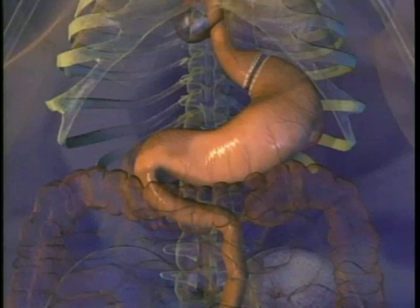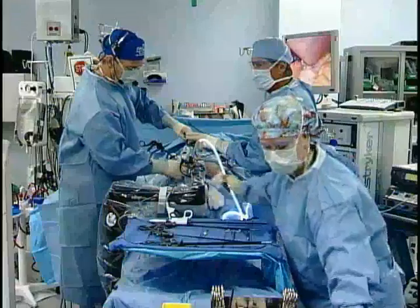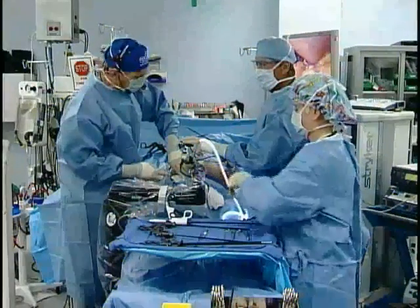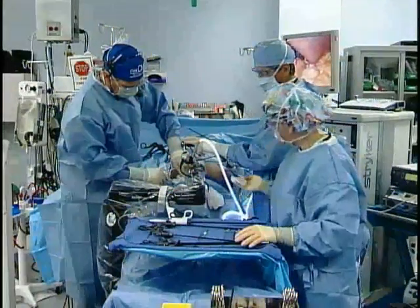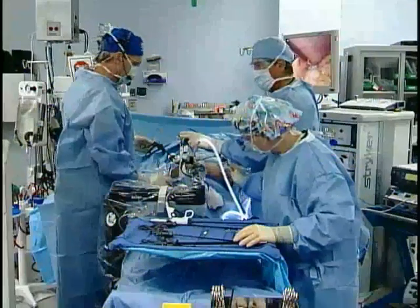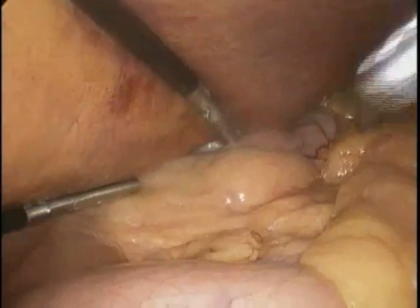Let's just take a live look here — let's look at the OR room right now. What point are you at right now? We just placed the trocars and we're just elevating the liver. Anthony's got quite a large liver. People that are diabetic have bigger livers, big people have big livers, but this is quite large.